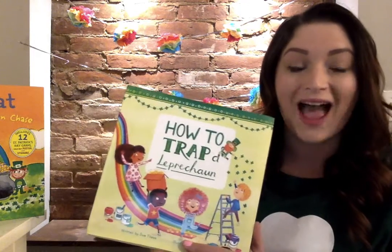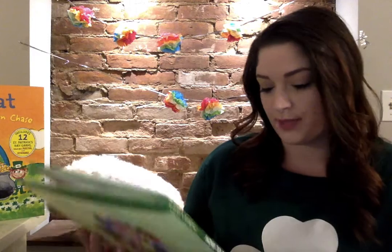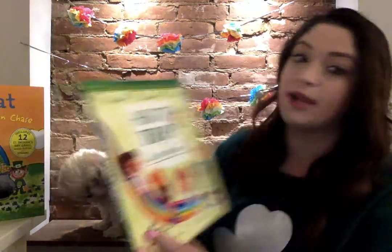Good morning everybody! Happy St. Patrick's Day from me and Lola — say hi! We have two stories today. We'll make two videos so that you can choose which one you'd like to watch. The first one is How to Trap a Leprechaun, written by Sue Fleiss and illustrated by Emma Randall.